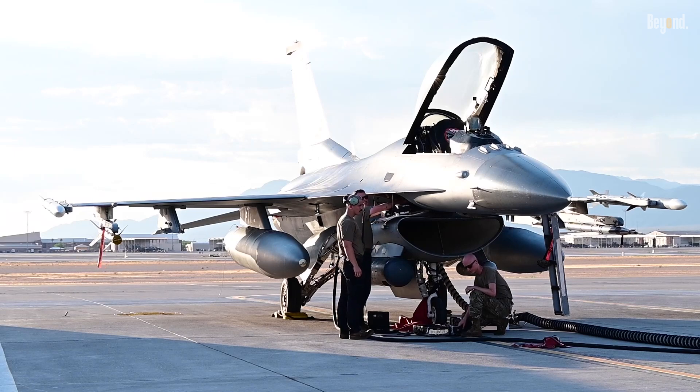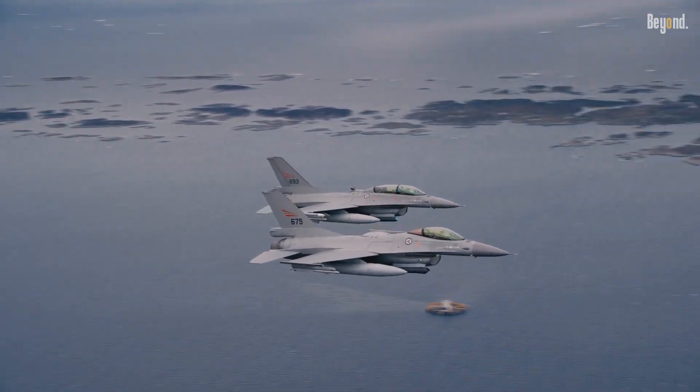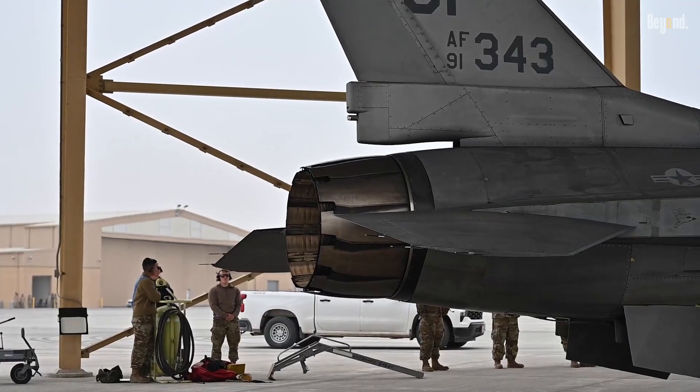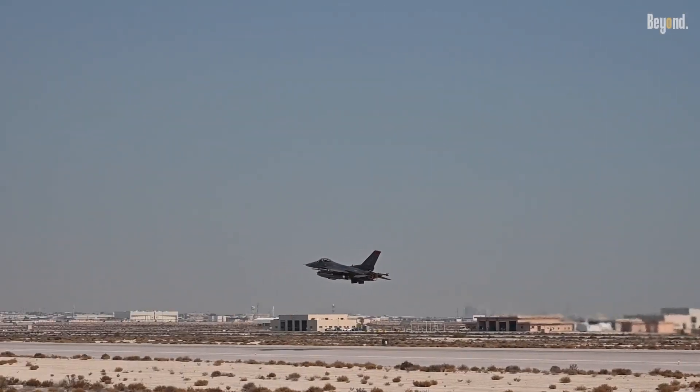Even with evolving threats, upgrades like AESA radar and precision-guided weapons maintain its relevance at a fraction of next-generation fighter expenses. This cost-effectiveness has made it a preferred export product, with nations like Poland and Slovakia recently purchasing updated variants.